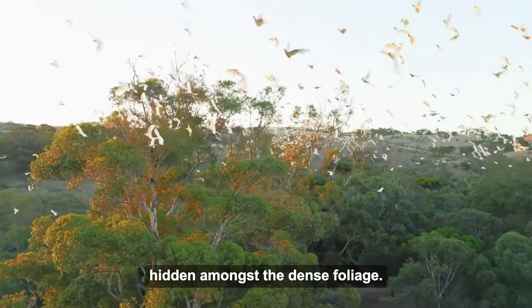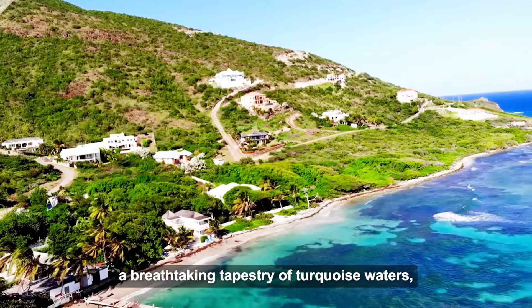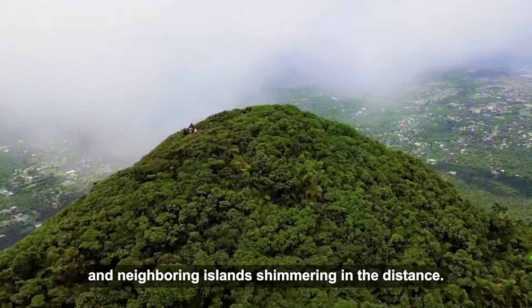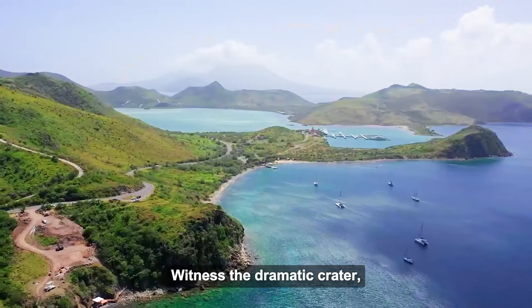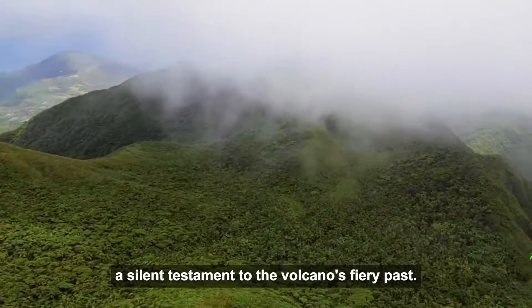The reward for your perseverance awaits at the summit. On a clear day, panoramic vistas unfold — a breathtaking tapestry of turquoise waters, emerald green valleys, and neighboring islands shimmering in the distance. Witness the dramatic crater, a silent testament to the volcano's fiery past. Gazing upon this awe-inspiring scene, you'll understand why Nevis Peak is a cherished landmark and a must-visit for anyone seeking untamed beauty and challenging hikes.